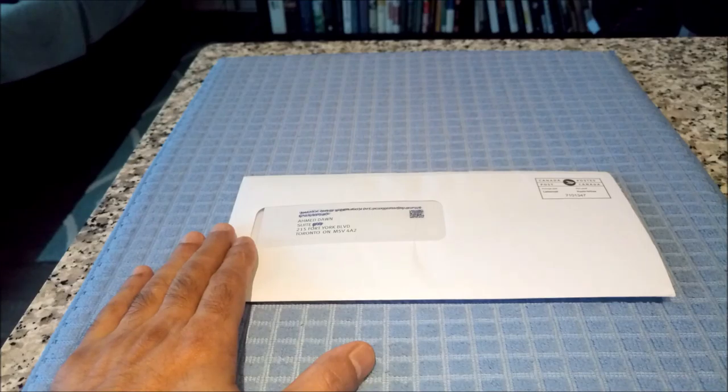Hello everyone, this is financial author Amit Don of Aeron Journal. On this channel, you will find financial, non-financial and travel videos just like the one you are watching right now. If you like what you see, please give it a thumbs up and consider subscribing.